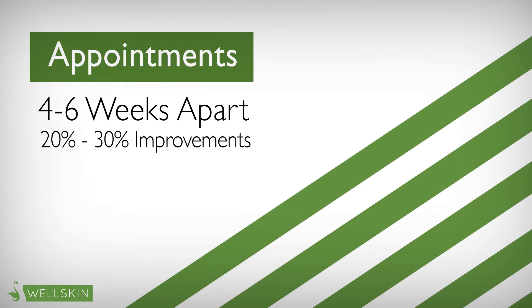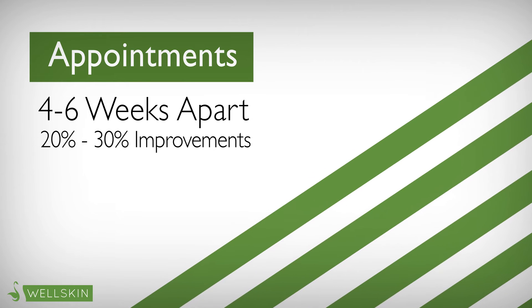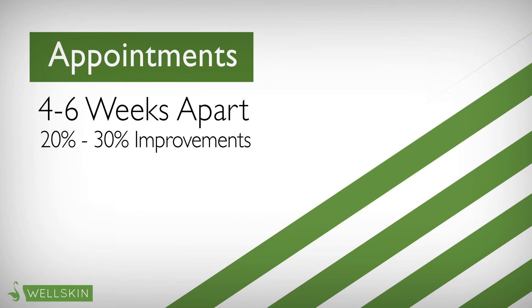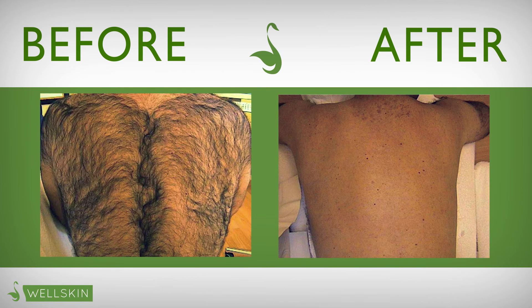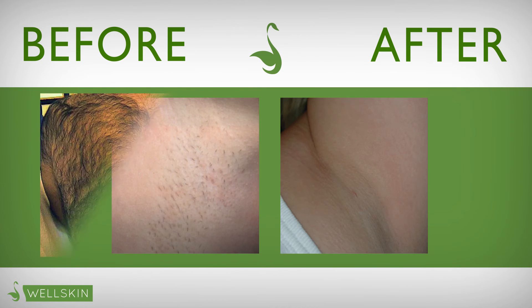To ensure a safe and effective treatment, one should only be treated by a licensed and skilled provider. Some of our most popular hair reduction procedures for women include the chin, underarm, and bikini.